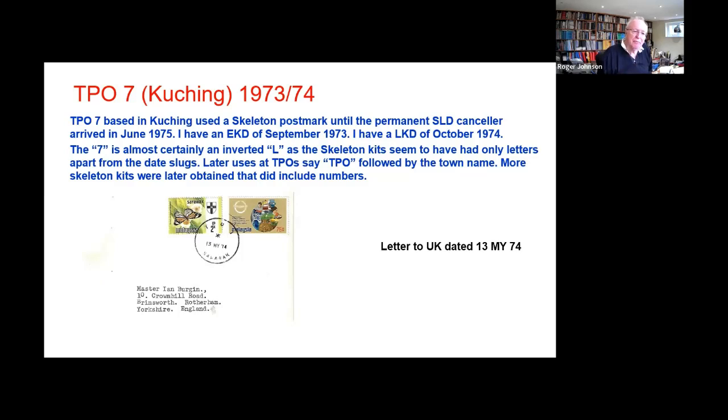One of the problems with the first set of skeleton cancellers they purchased was that although they have date slugs with numbers, they only had letters in the part that forms the country name and the town name. So when you had TPO 7, they didn't have a 7 — the 7 is actually an inverted L. The TPOs, when substituted with a skeleton, used the town name instead. So we'll see TPO Mary, TPO Siriki, and so on, because they had no slugs of numbers to fit in.